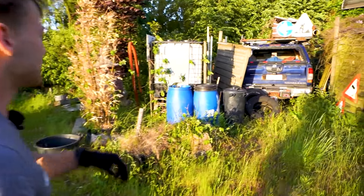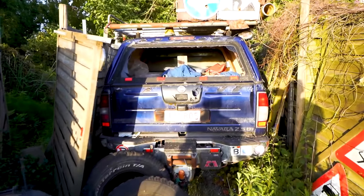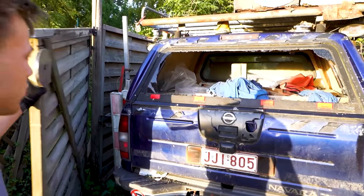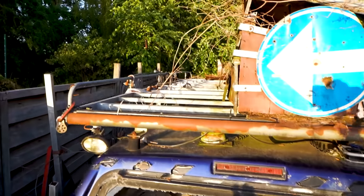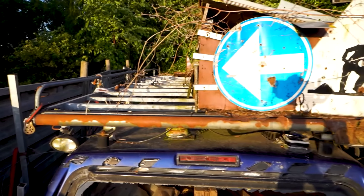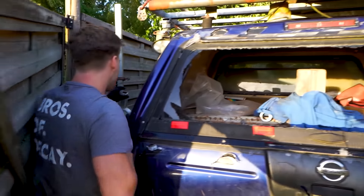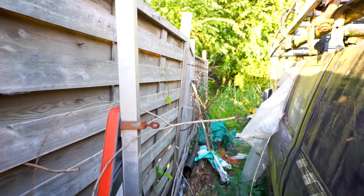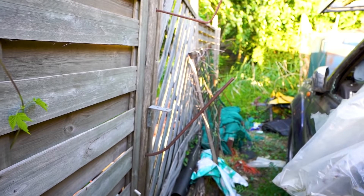Wow, look at that — even the license plate is still on it. Isn't that just crazy? It's a Nissan truck. He had these bars on top to carry his equipment to customers. Let me open it up so we can go through.